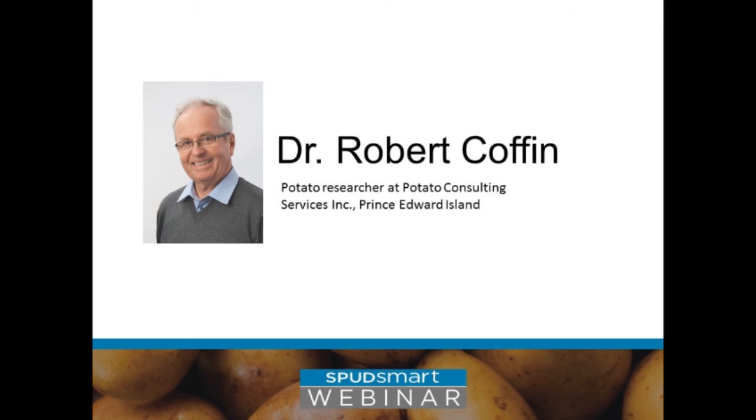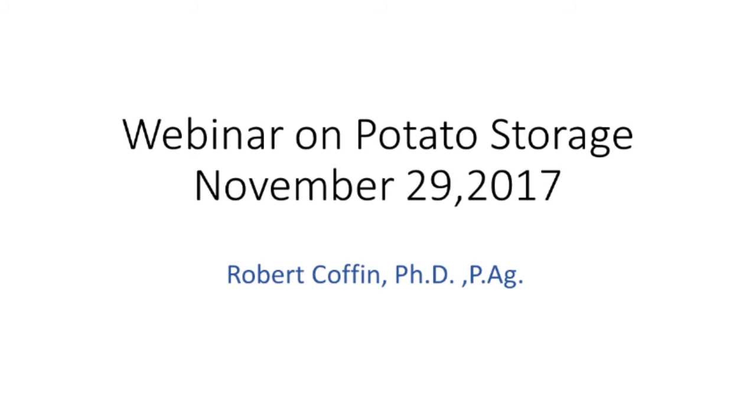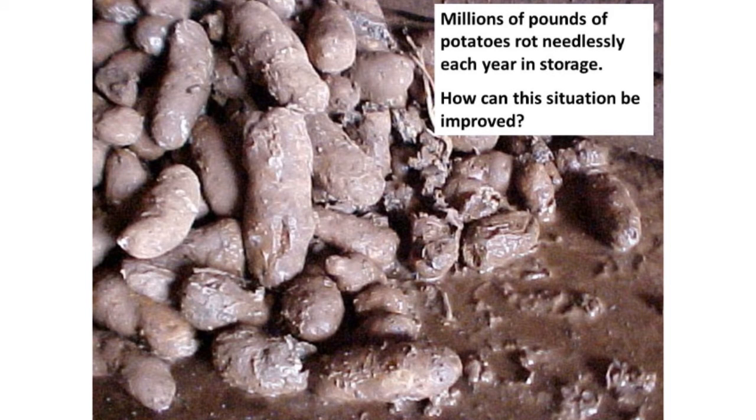Hello everybody. It's certainly a pleasure to be here today to share information on successful potato storage. I worked in potato for 20 years with Cavendish Farms as a research and extension representative, and one of the top priorities was how to improve storage of potatoes. Millions of pounds of potatoes rot needlessly every year in storage, and the question asked was: how can this situation be improved?